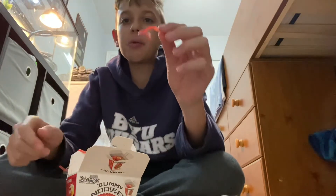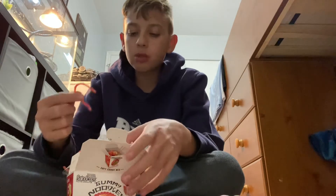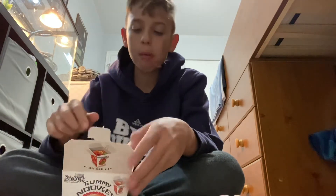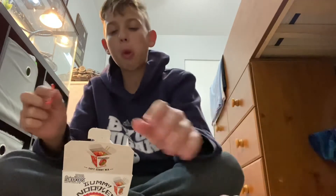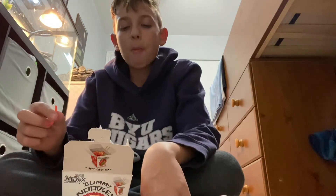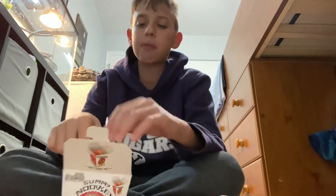Let's try a red one. These pink ones — I hate strawberry. But let's try all this stuff.